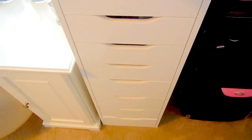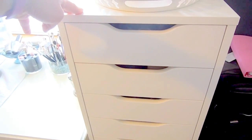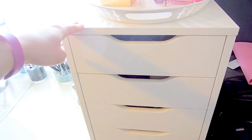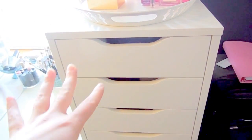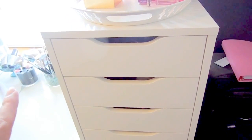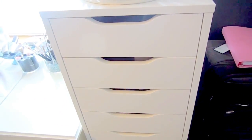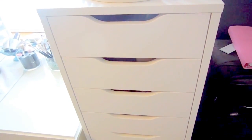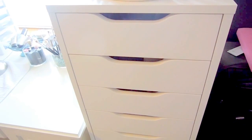Now let's look at the Alex 9 drawer system from IKEA — it's super handy. My only goal is to not outgrow this, so any makeup I buy has to fit in here. I have to either stop buying makeup or get rid of old makeup. I'm not going to be buying another one of these for makeup storage.